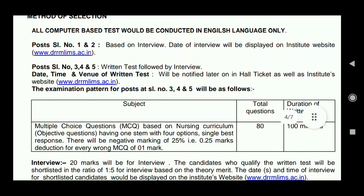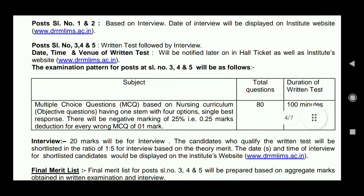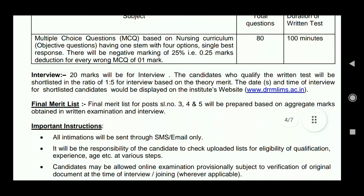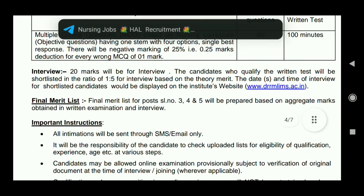Regarding the method of selection: there will be multiple choice questions, 80 in total, to be completed in 100 minutes. Additionally, an interview carries 20 marks, making the total 100 marks, after which a merit list will be prepared.